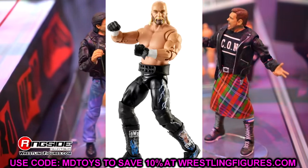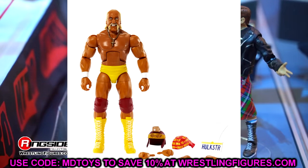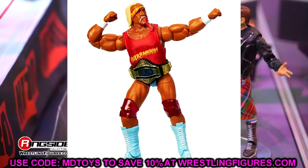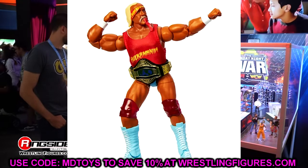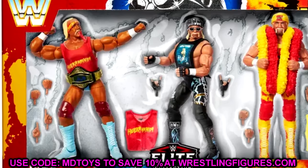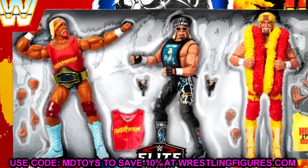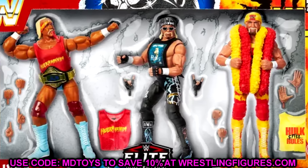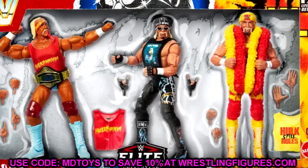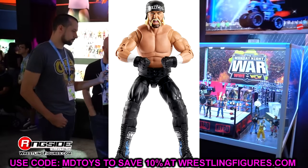They'll probably keep the same head sculpts, put it in that lightning Hollywood Hulk Hogan gear with the updated tan, and it's going to look so damn good. We're getting a ton of Hulk Hogans at the end of 2023 going into 2024 — two Legends figures, the Hogan three-pack, this Ultimate Edition, and even more going forward.